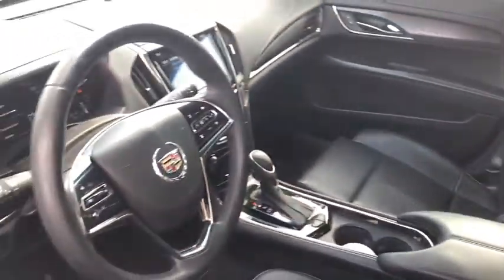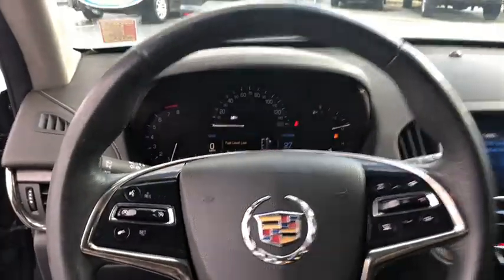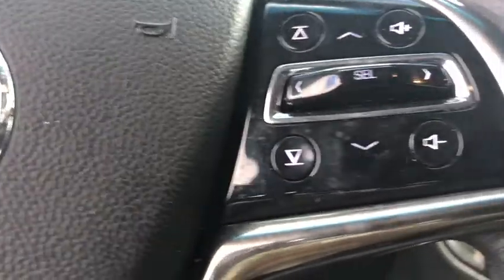Traction control, power passenger seat, power sunroof, dual airbags, power steering, four-wheel disc brakes, AM-FM stereo radio, trip computer, power windows, rear window defroster.